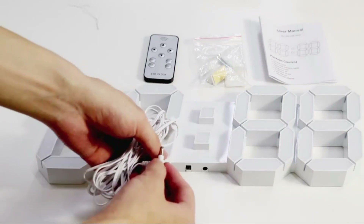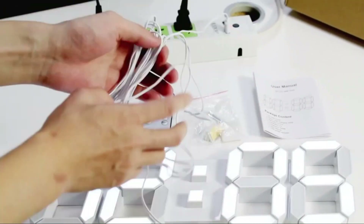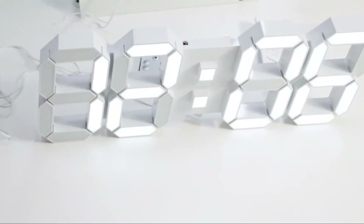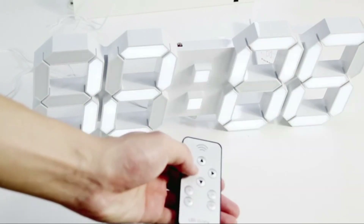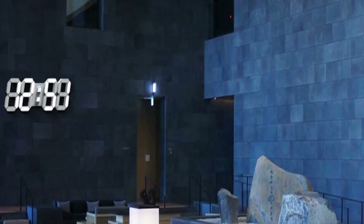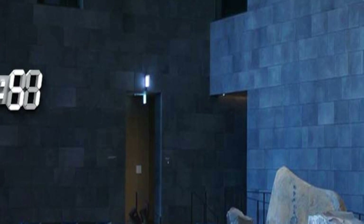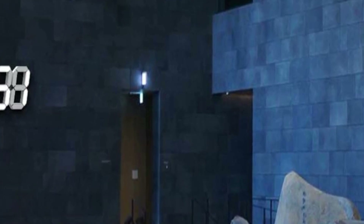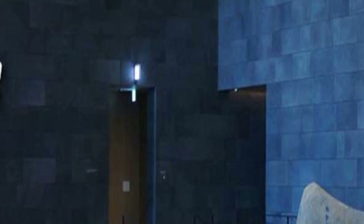Overall, we like this clock for its clean aesthetic and ease of use.